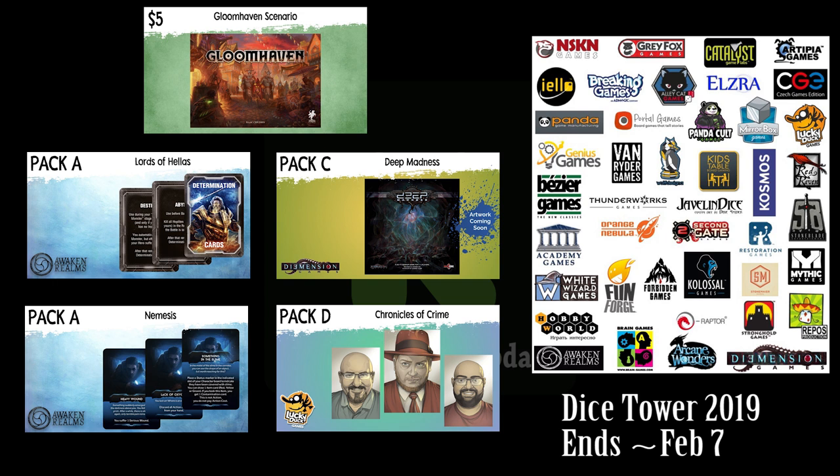Speaking of Nemesis upgrades, you can get some from the Dice Tower podcast — they have a new Kickstarter campaign delivering things in packs. Awaken Realms for Nemesis and Lords of Hellas are in Pack A. Deep Madness, which is very similar to Nemesis in that it's space aliens attacking you, is in Pack C. Pack B exists but I didn't find anything I liked there. A game I particularly enjoyed, Chronicles of Crime, lets you use Dice Tower guys as suspects and witnesses, and the ever-popular Gloomhaven has a separate scenario for five dollars.